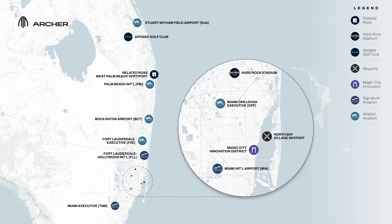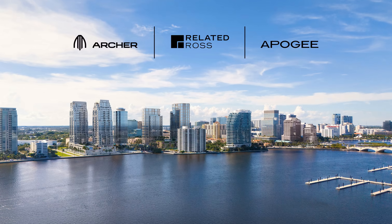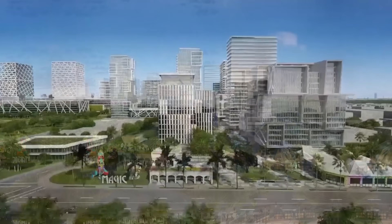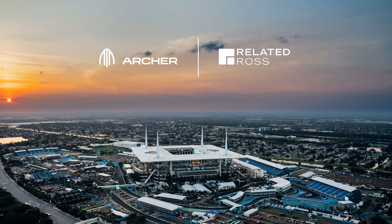The network will link major population centers including Miami, Fort Lauderdale, Boca Raton, and West Palm Beach, while providing connections to the area's three primary international airports: Miami International, Fort Lauderdale-Hollywood International, and Palm Beach International. Additional routes will incorporate five general aviation airports such as Miami Executive and Boca Raton, leveraging fixed base operator facilities from partners like Atlantic Aviation and Signature Aviation. Central to the rollout are infrastructure partnerships aimed at building and upgrading vertiports — dedicated EVTOL landing pads. Real estate giant Related Ross will develop a new vertiport in downtown West Palm Beach as part of its premium mobility hub project. Dragon Global's Magic City Innovation District in Miami's Little Haiti neighborhood plans a purpose-built site as well. Hard Rock Stadium and the Apogee Golf Club northwest of Palm Beach will repurpose existing helipads for Archer's fleet.